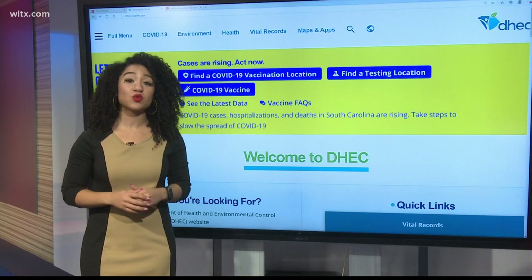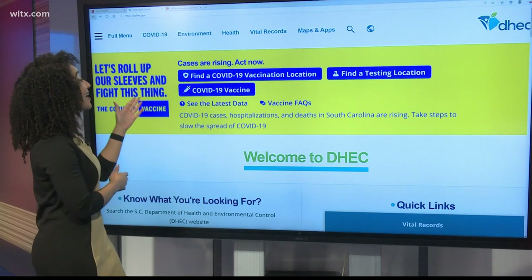Here's how you get started. You want to go to DHEC's website. It's very easy to remember: scdhec.gov.